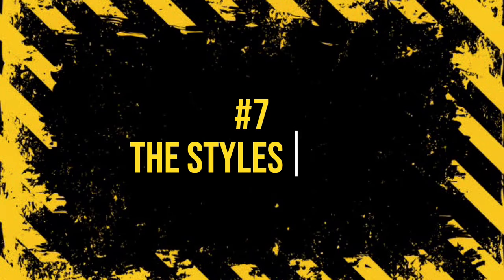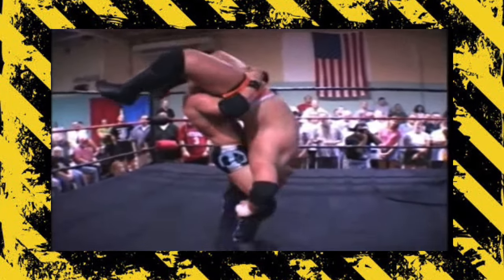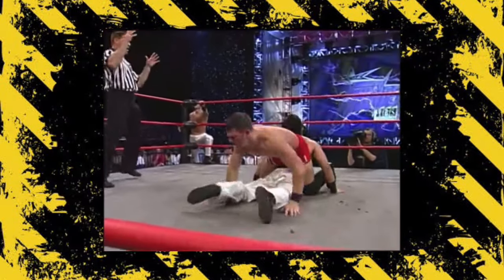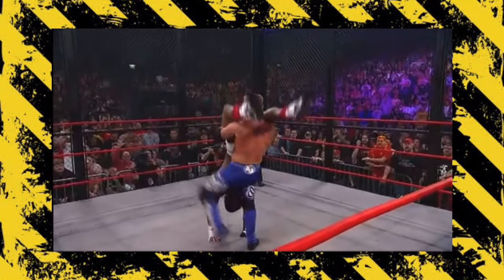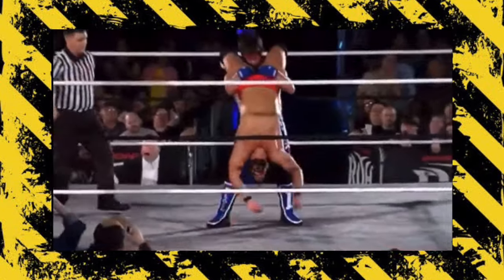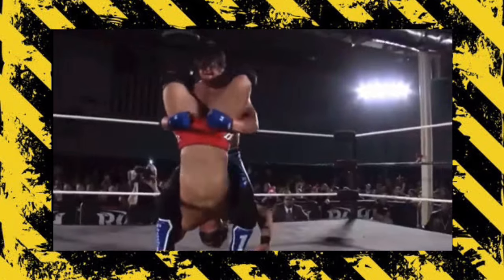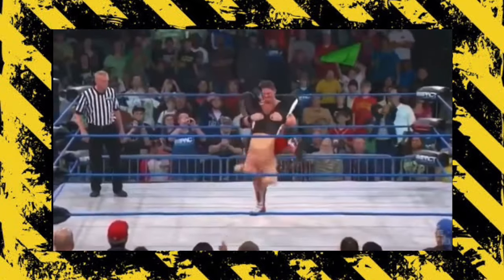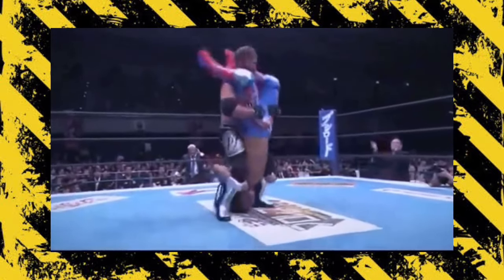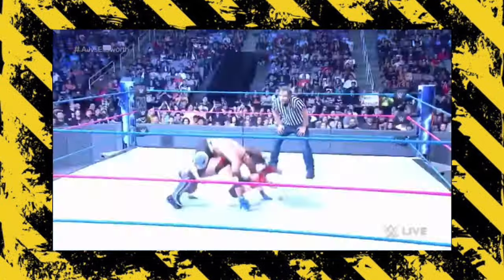Number 7: The Styles Clash. AJ Styles set the wrestling community on fire when he debuted The Styles Clash on World Championship Wrestling Thunder in 2001, but it wasn't until his run in TNA that he became super well known for it as a finishing move. Styles invented the move on his trampoline with his brother, and in 1998 when he became a pro wrestler, he started utilizing his creation. The move is dangerous because wrestlers are taught to tuck their chins when taking a bump, but to take The Styles Clash they need to bridge their necks back — Yoshi Tatsu almost got paralyzed for tucking his chin, breaking two bones in his cervical vertebrae, and James Ellsworth was very lucky not to get hurt for doing the same thing.